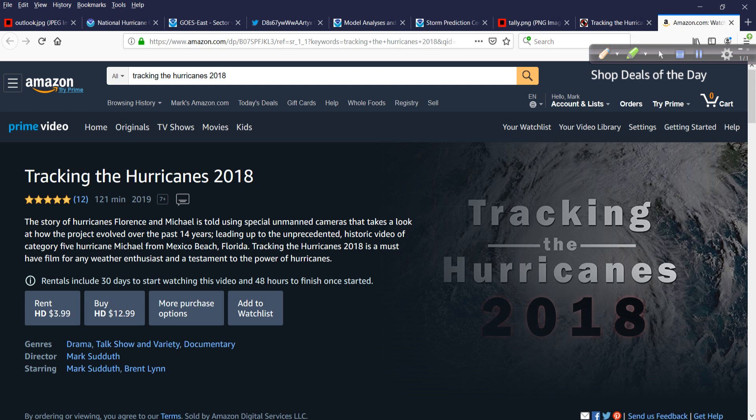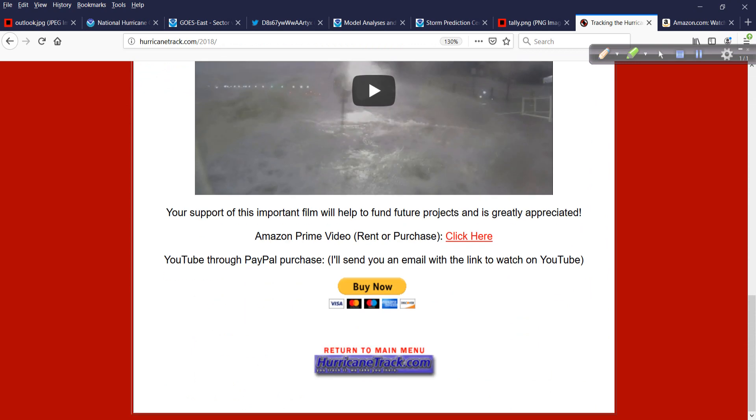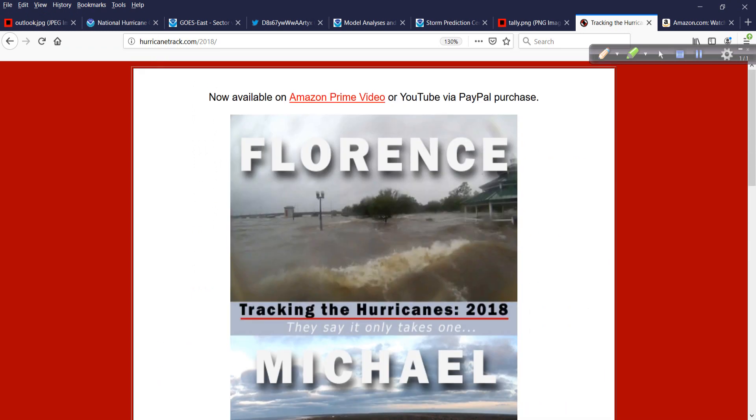It starts to fade over time — Katrina is coming up on 15 years ago. We still remember it, but it's not fresh, though for some people who lived through it, it still is. This is an important look at the contrast between a Category 1 and what it can do: at least $22 billion in damage from Florence, scores of people killed. Then you contrast that to Category 5 Michael, and luckily only a handful of people perished because of the incredible watch and warning system from the National Hurricane Center and the Weather Service. All of that is woven into the story I call Tracking the Hurricanes 2018, available on Amazon Prime, and on my website through YouTube or PayPal — hurricanetrack.com/2018.